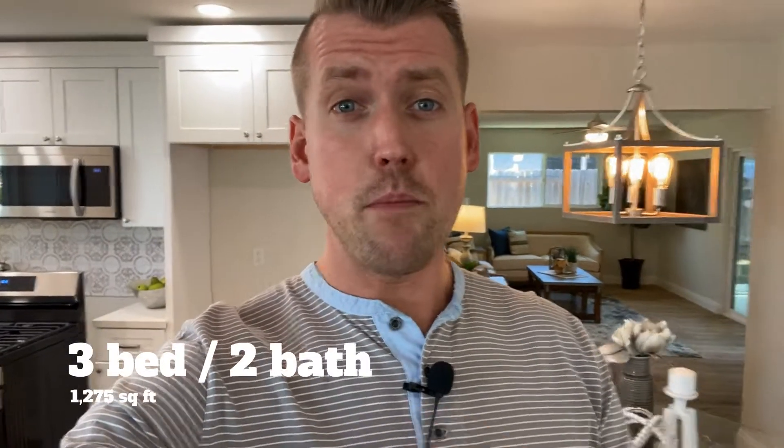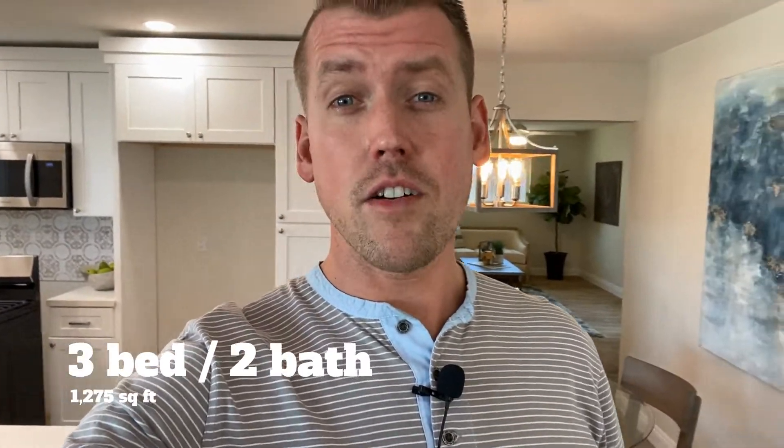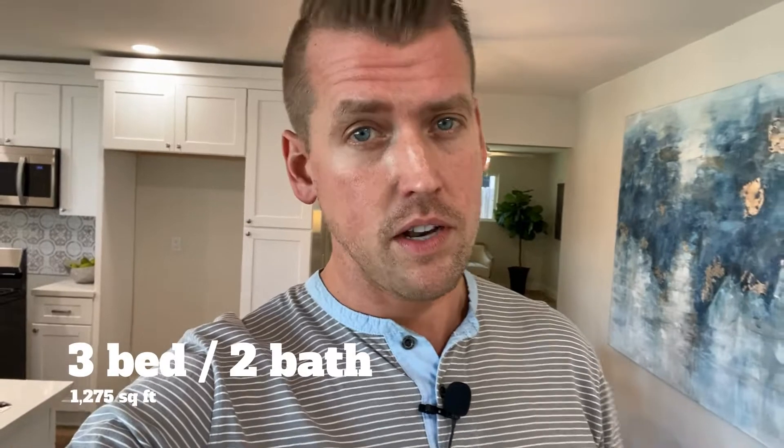So there you have it — three bed, two bath, 1,275 square feet here in Oceanside for $675,000. If you liked this tour or this content, hit the like and subscribe button below. I post new videos every single week about all things real estate here in San Diego.